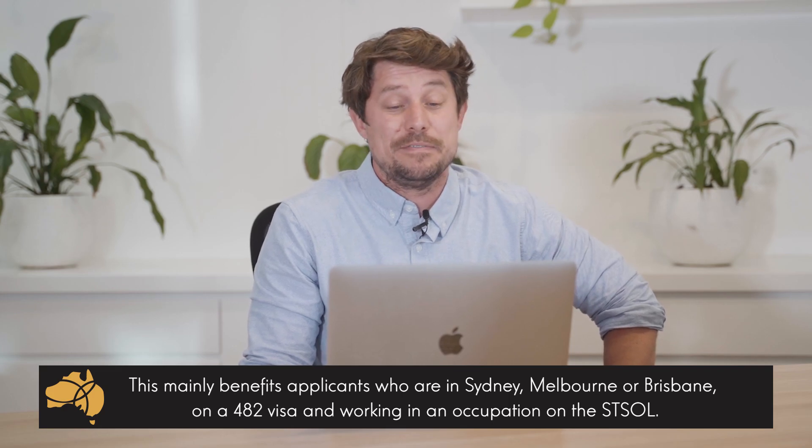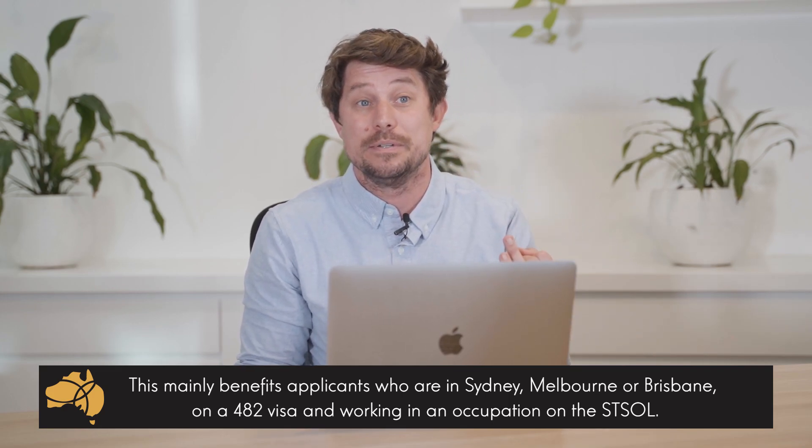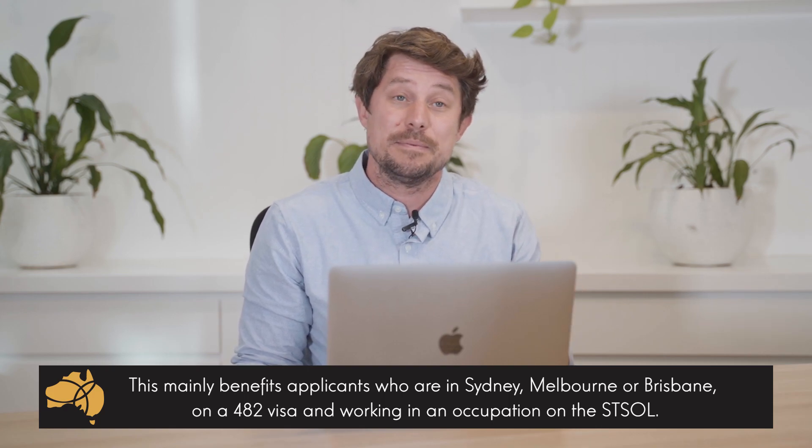It's still an employer-sponsored visa. It's only really beneficial mainly to applicants on a 482 visa in Sydney, Melbourne and Brisbane, maybe in some other regional areas as well. And it's only really beneficial to those on the 482 visa in the short-term occupation stream.